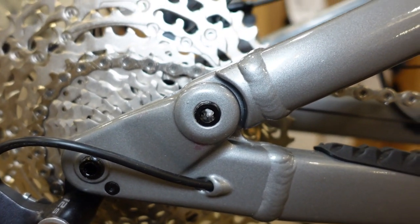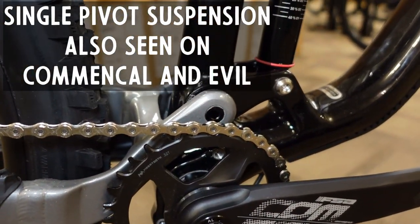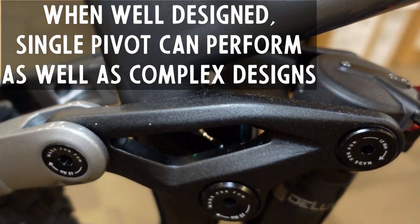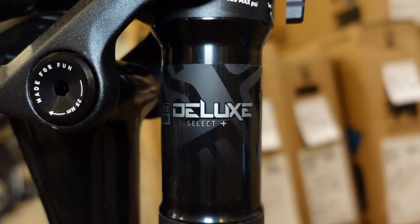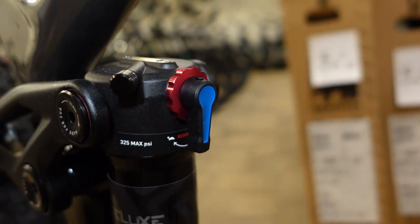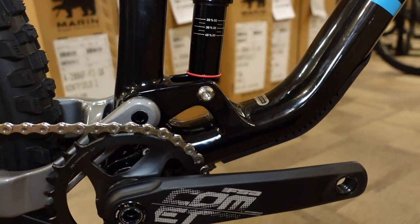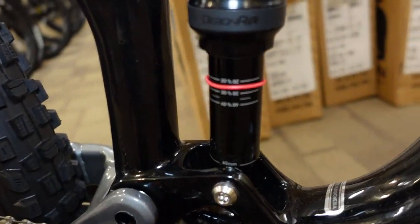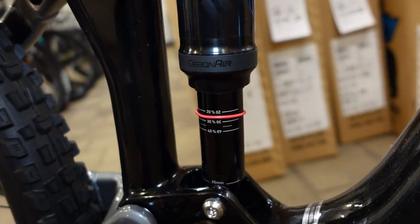By linkage-driven, that means we have a pivot on the seat stay, not on the chain stay. The rear wheel makes a simple arc around that single pivot, but then we have this seat stay driving a nice clean rocker link and driving our shock vertically. In this case we're looking at a RockShox Deluxe Select Plus rear shock — a relatively simple air shock giving us all the features we'd want: rebound adjustment and a lockout switch. I like the fact that RockShox gives us a marking system on these rear shocks so you can easily measure your sag during initial setup.